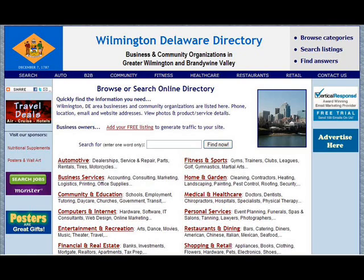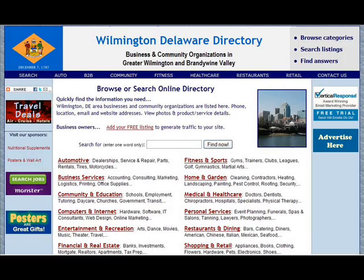Even though there's no cost, people can reach you in three different ways. First, you can be found through our search term feature.